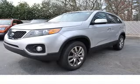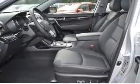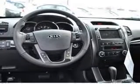We are proud to present this excellent new 2011 Kia Sorento. This Sorento has a four-cylinder engine. This vehicle has a bright silver exterior and includes the following options: